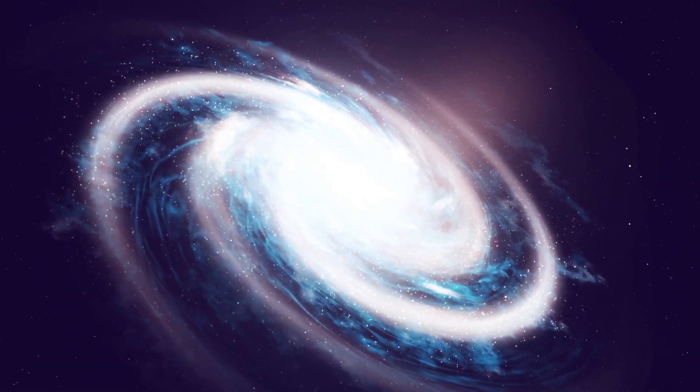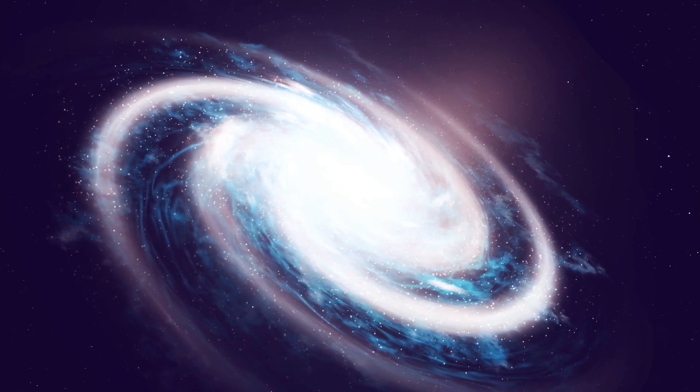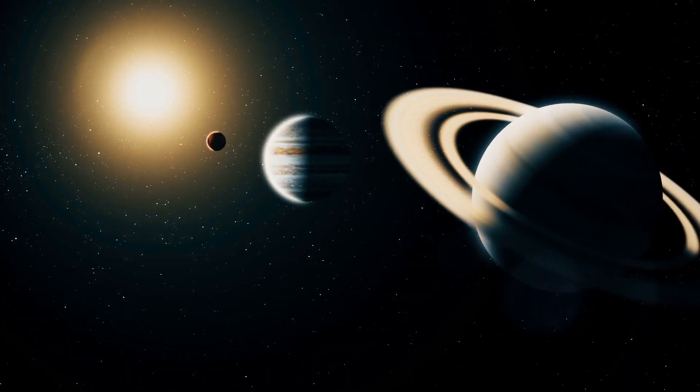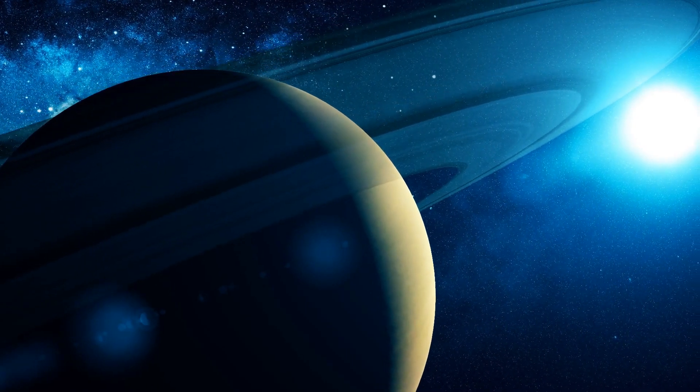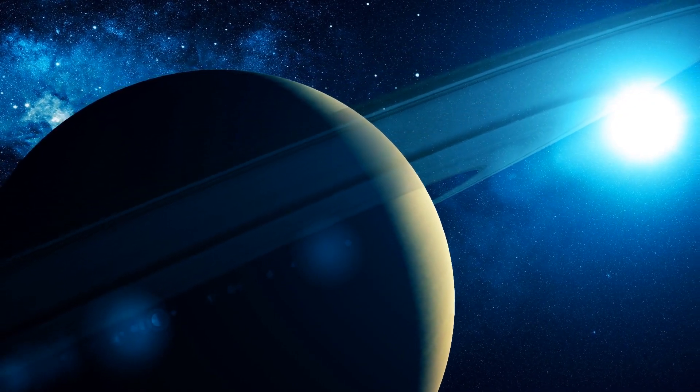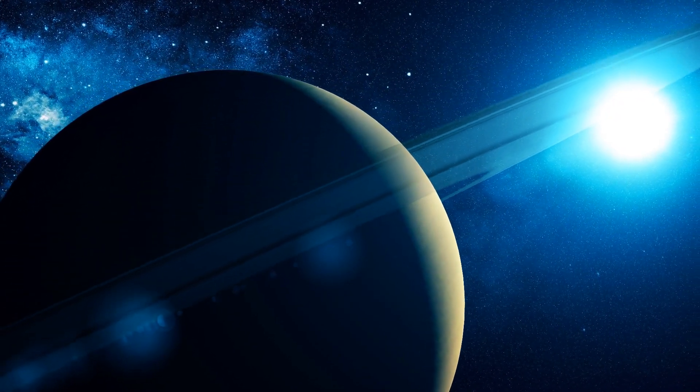Our Milky Way galaxy has some more planets than it has stars. Saturn is the sixth planet from the sun. It is most famous for its beautiful giant rings.